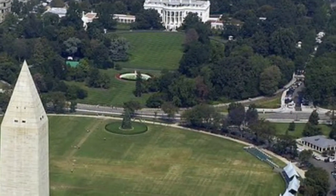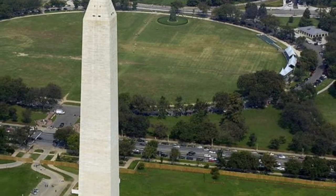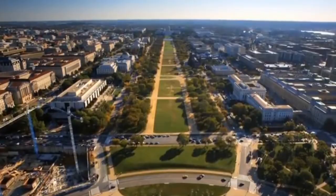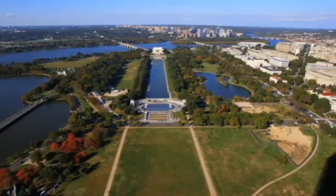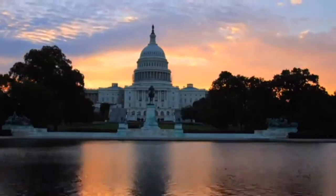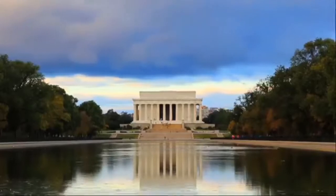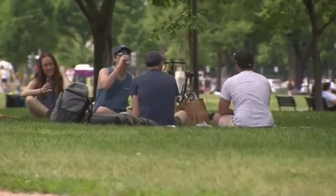On the south side of the White House is a 52-acre park, which leads south to the National Mall. The National Mall stretches from the U.S. Capitol West to the Lincoln Memorial on the Potomac River, and from the Thomas Jefferson Memorial North to Constitution Avenue. More than 25 million people visit this national park each year — that's more visitors than Yellowstone, Yosemite, and Grand Canyon National Parks combined.